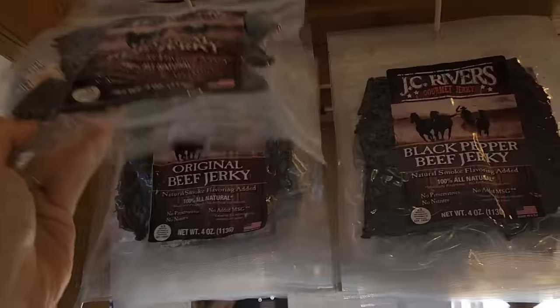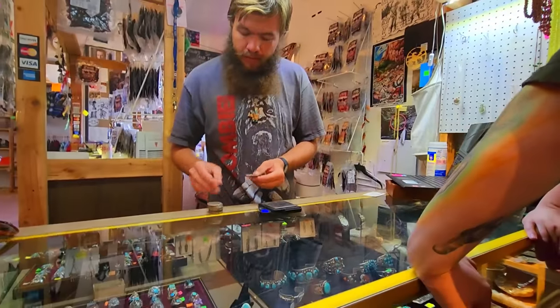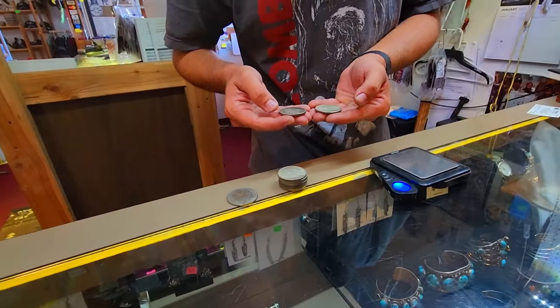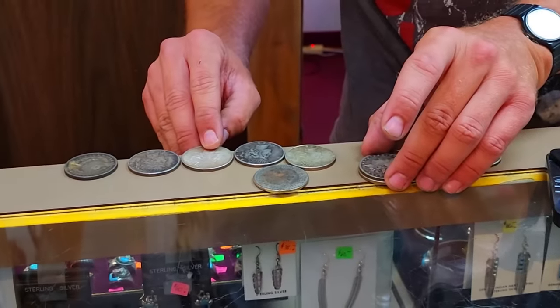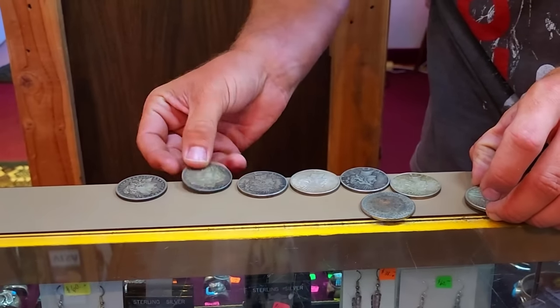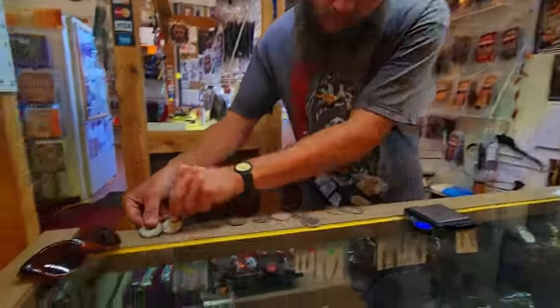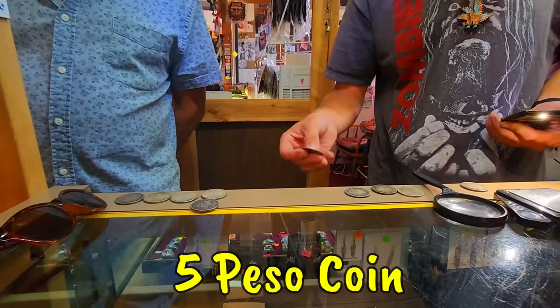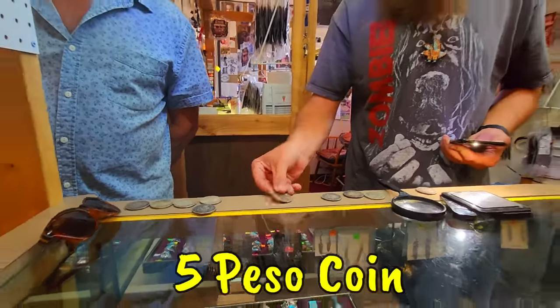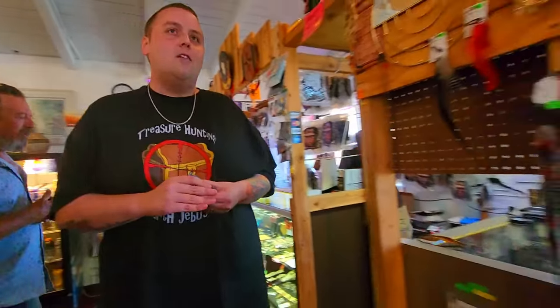We stopped at this random place to grab a drink and some beef jerky and saw that they sold coins. We figured we should take ours in and get an expert to look at them. He told us right away they're real — he's handled lots of them. One may have been cleaned, which unfortunately defaces the value — you want to keep that patina. We have four Morgans and five Peace dollars, and it's going to be maybe 60% silver. Definitely check out the mint marks on every single one with their year.